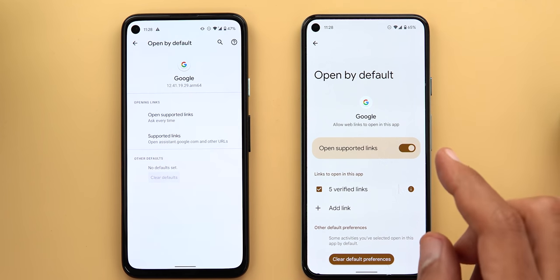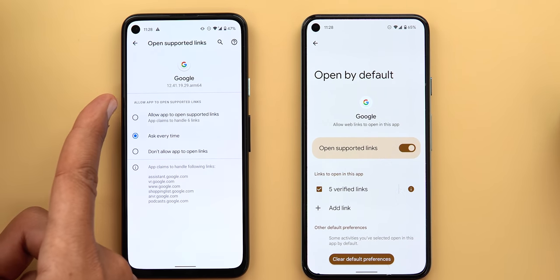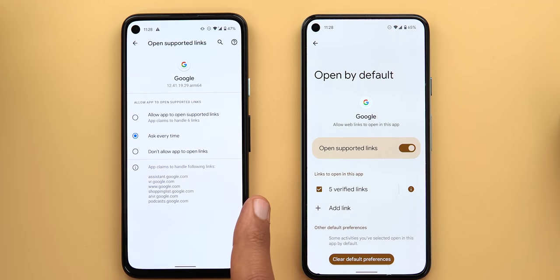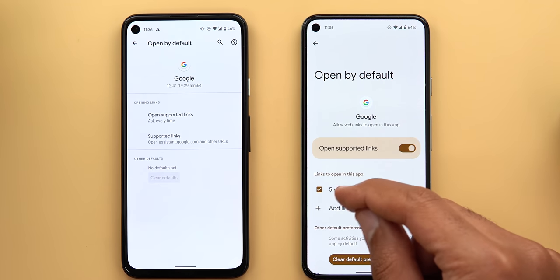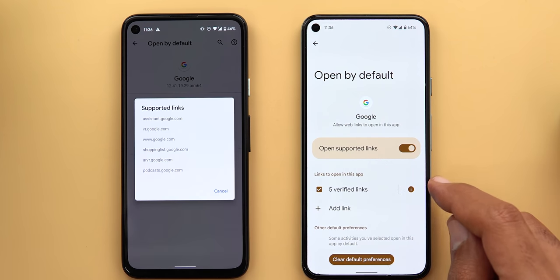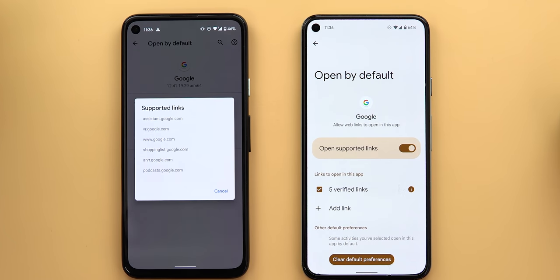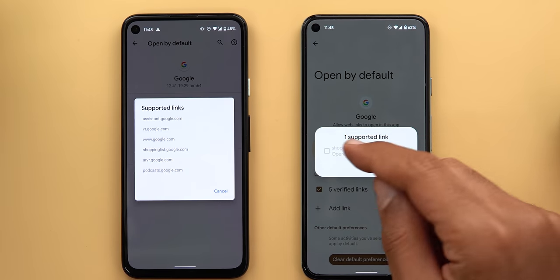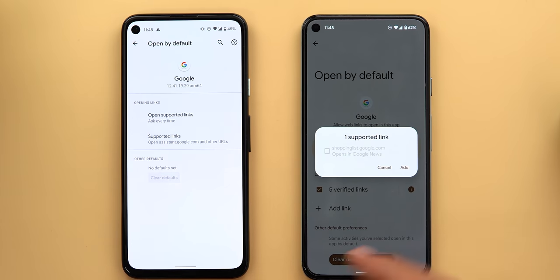Under 'Open by Default,' you can set which links an app can open. The 'open supported links' option is now a toggle instead of a menu — it gives you the option to allow or not allow, whereas previously you had three choices including 'ask every time.' The supported links option is now called 'verified links' and shows how many links are in the list. To view the list you must tap the info button rather than the menu item itself. There's also a new 'add link' button to add more supported links, which didn't exist in Android 11.